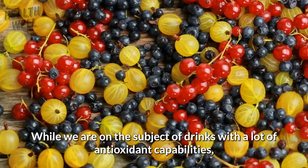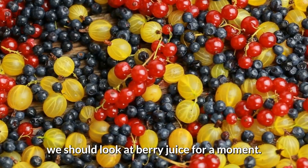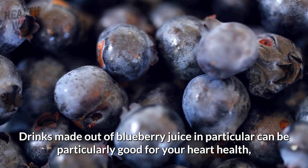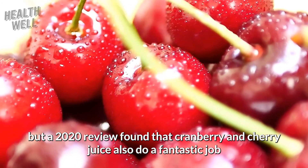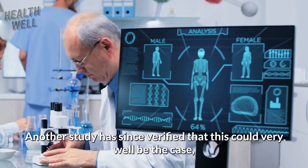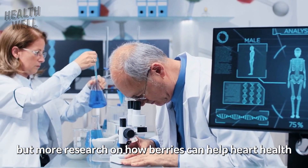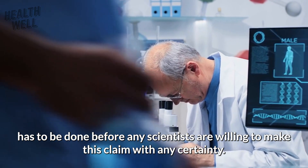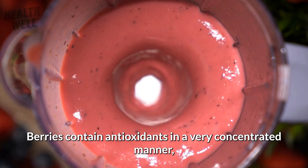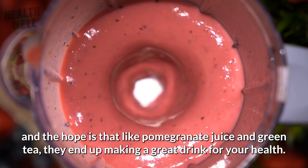Number 7: Berry Juice. Drinks made out of blueberry juice in particular can be very good for your heart health, but a 2020 review found that cranberry and cherry juice also do a fantastic job of dropping your blood pressure down a couple of notches. Another study has since verified this could be the case, though more research on how berries help heart health is needed before scientists are willing to make the claim with certainty. Berries contain antioxidants in a very concentrated manner, making them a great drink for your health.